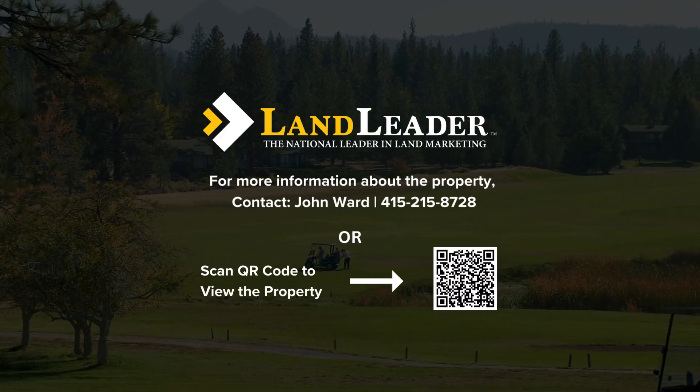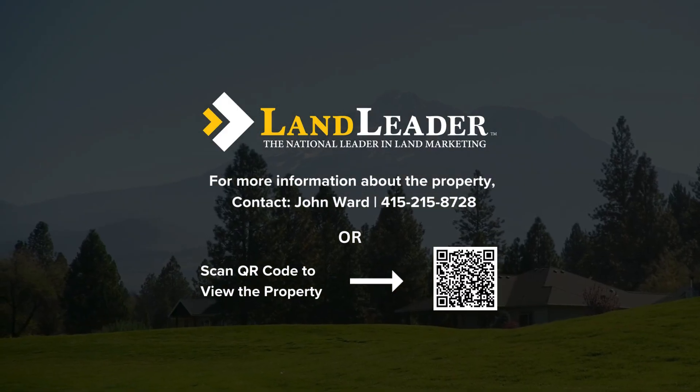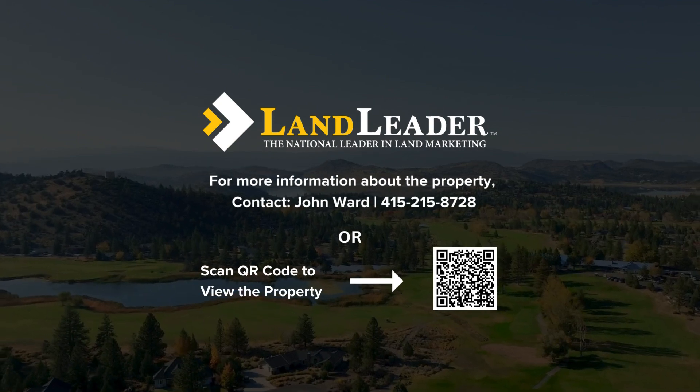For more information about the property, contact John Ward or scan the QR code on your phone to view the property listing.